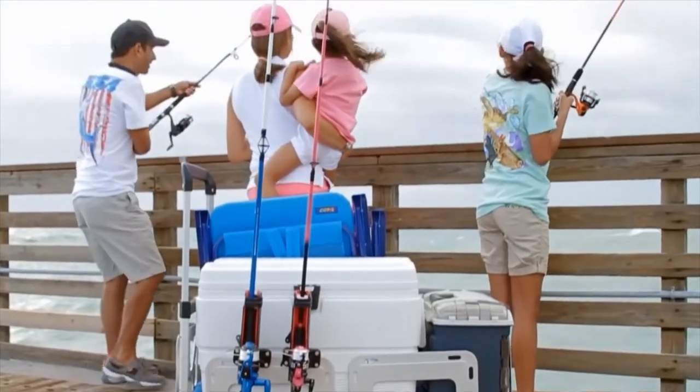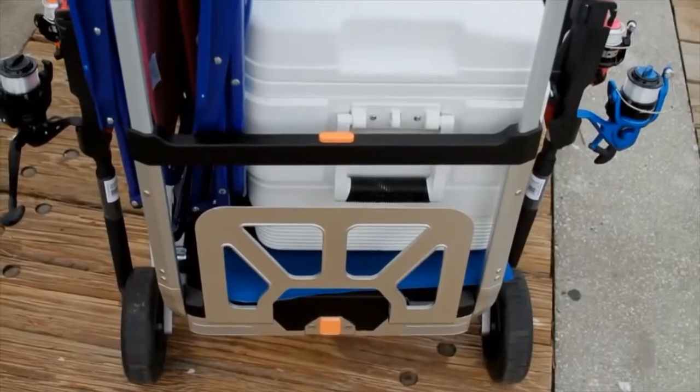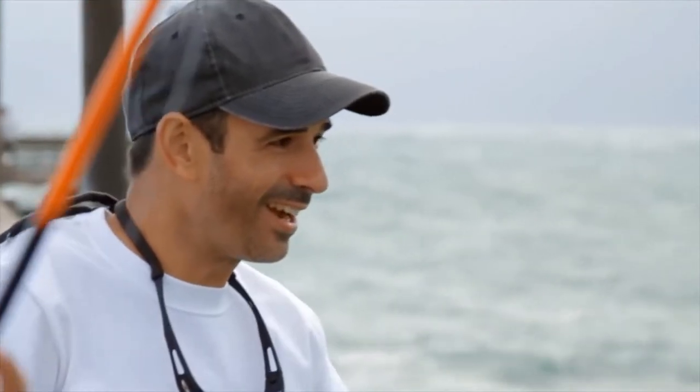Now you can load your cooler, tackle box, and fishing rods all in the eRover. Making the walk to the pier easier and stress-free so you can focus on the things that really matter.